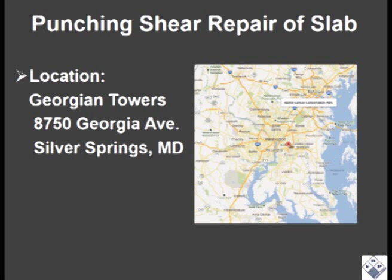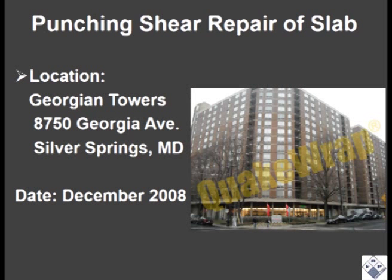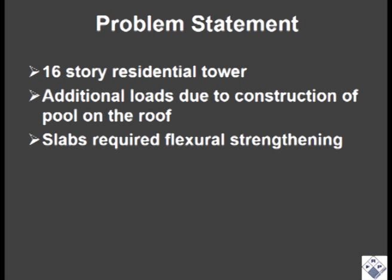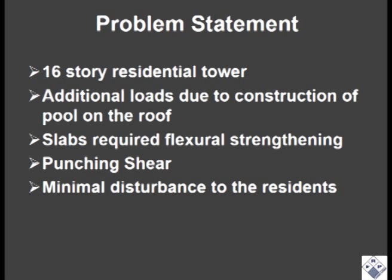The 16-story Georgian Towers is a residential building in Silver Springs, Maryland that was retrofitted in December 2008. The additional weight from a new pool being built on the roof required the slab to be strengthened. There were also issues with punching shear around 12 columns that had to be addressed. Work had to be performed with minimal disturbance to the residents in the occupied building.